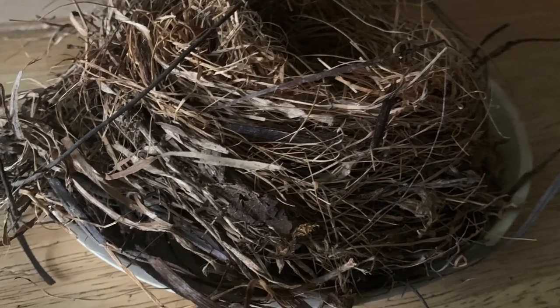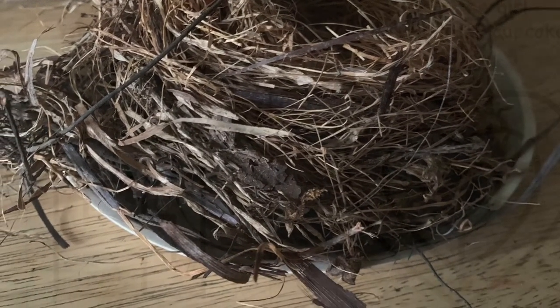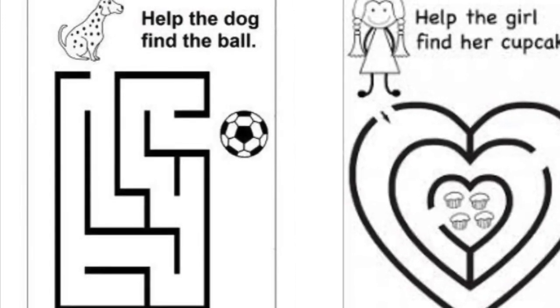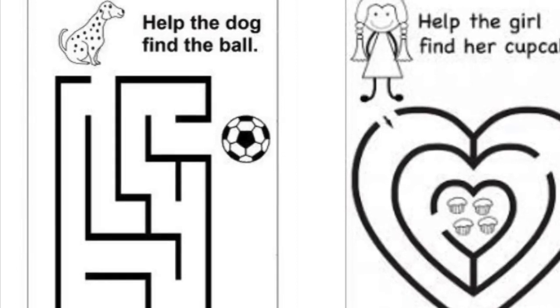This is a nest that Miss Welch found in her backyard that was made by a bird. Here are two mazes that you can solve at another time. Good luck!